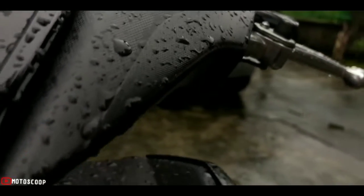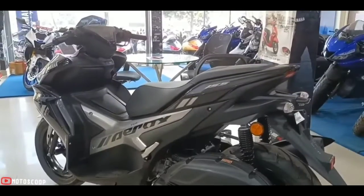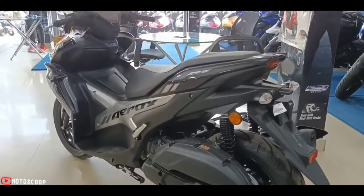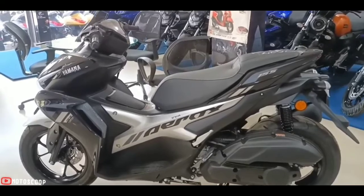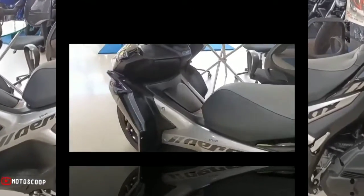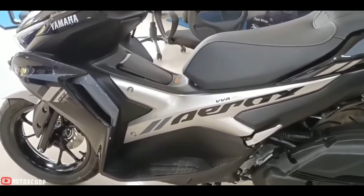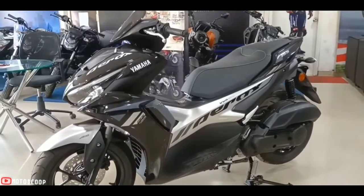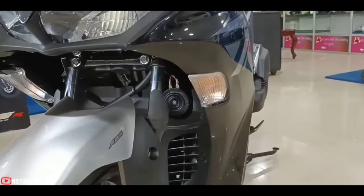Introducing the all-new 2022 Yamaha Aerox 155 Metallic Black. Yamaha has revealed that the new Aerox 155 now comes with a new metallic black color option. The new color is part of the imposing front apron of the motorcycle and the sleek tail section. The side panels on the Aerox are also finished in the new metallic black shade. In contrast with the new black, the brand has also added white surfaces to the motorcycle.